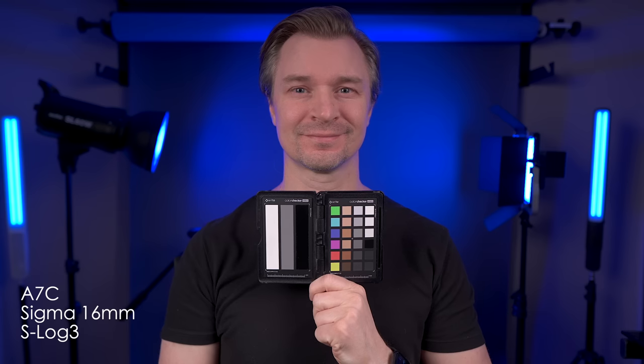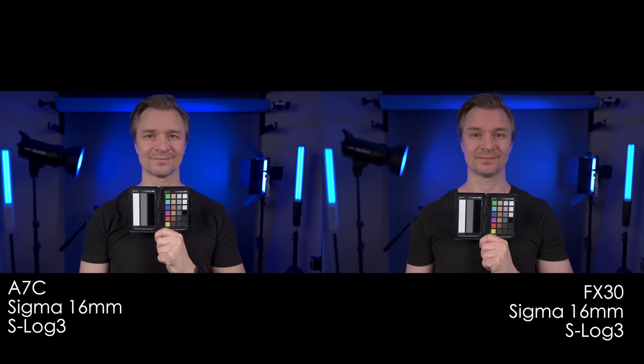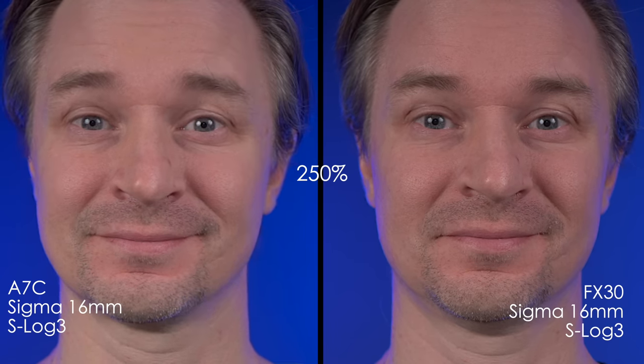Now like I promised, I'm going to show you the 16mm f/1.4 from Sigma on the A7C here in the studio. You can see how you can use the cheaper APS-C lenses for video on the A7C, which is great. I wouldn't use it for photo because you would drop down to 10 megapixels and I don't think that is enough. So I would stick to full frame lenses for photos, but for video you can definitely mix and match.